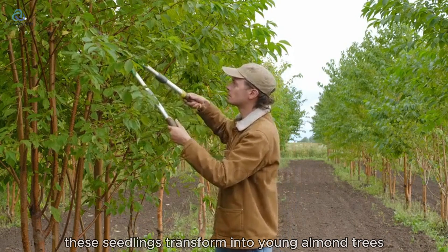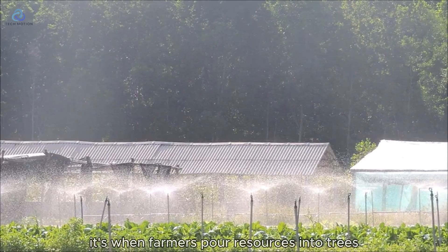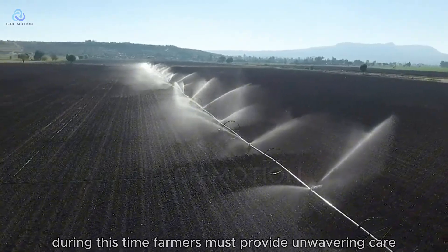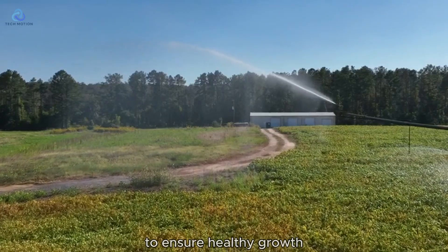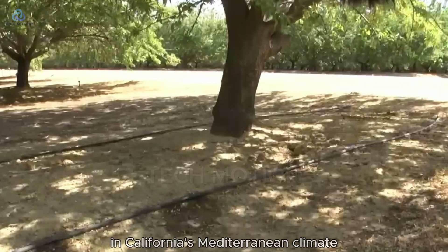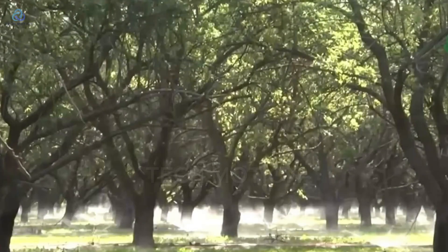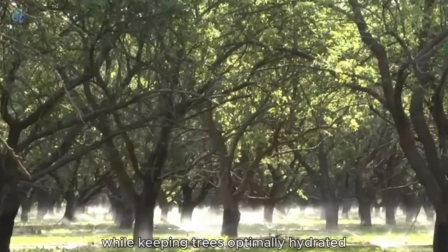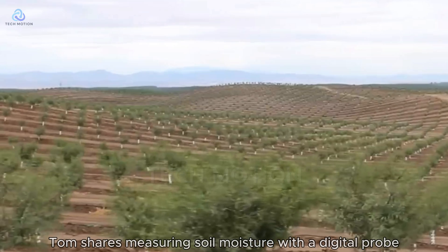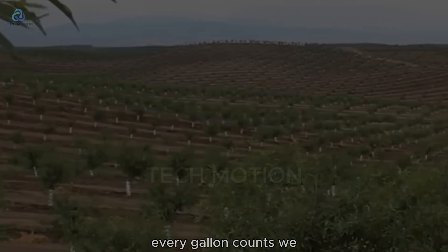Over the next two years, these seedlings transform into young almond trees. But this period represents something most consumers never consider — it's when farmers pour resources into trees that won't produce a single almond. During this time, farmers must provide unwavering care to ensure healthy growth. Almond trees are surprisingly water-intensive, requiring regular irrigation in California's Mediterranean climate. Drip irrigation systems deliver water directly to the roots, a technology that conserves precious water while keeping trees optimally hydrated. People think we just turn on sprinklers, Tom shares, measuring soil moisture with a digital probe.